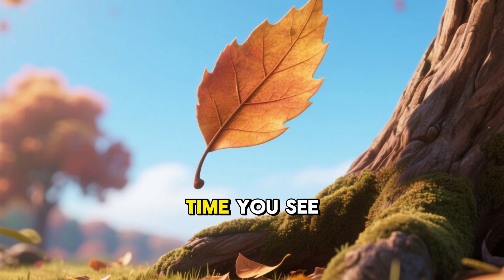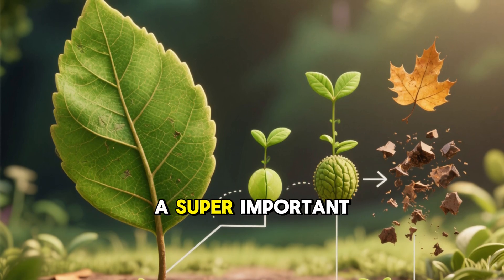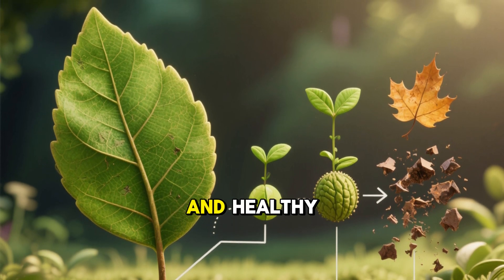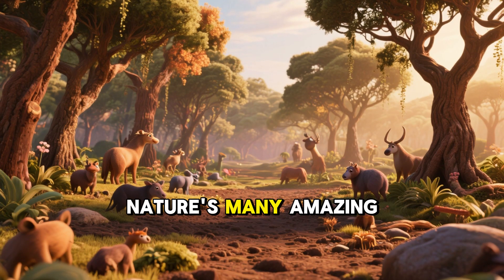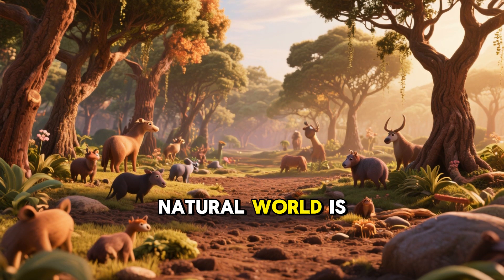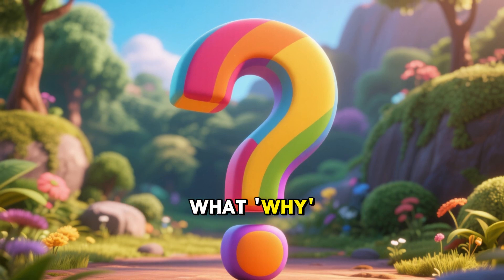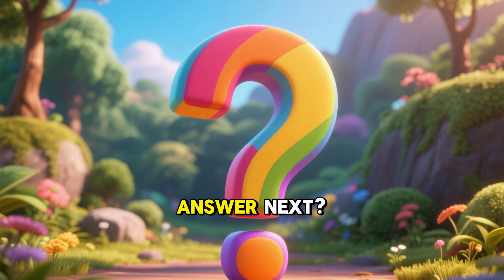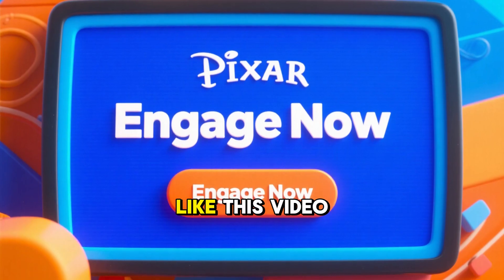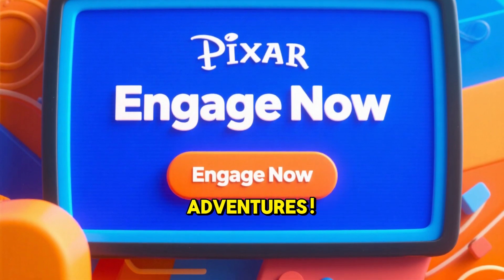So, the next time you see a leaf fall, remember it's not just a random event. It's part of a super important and clever plan that trees have to stay alive and healthy. It's one of nature's many amazing cycles, showing us how everything in the natural world is connected and has a purpose. Isn't nature incredible? What why question do you want us to answer next? Tell us in the comments below. Don't forget to like this video and subscribe to Curious Minds for more amazing science adventures.